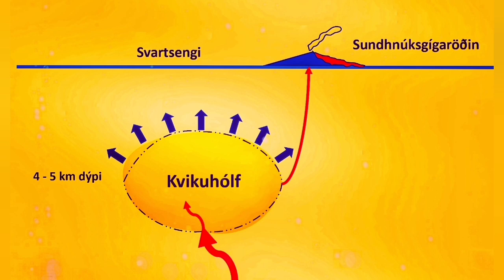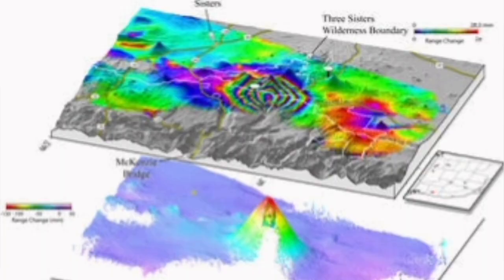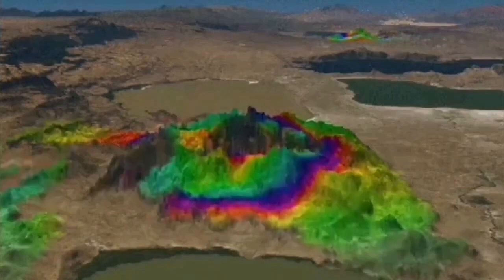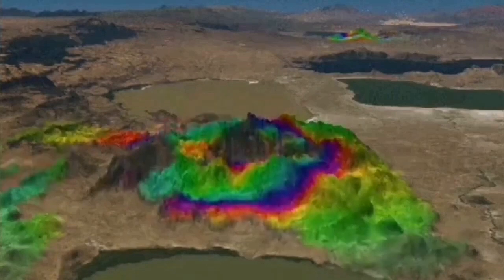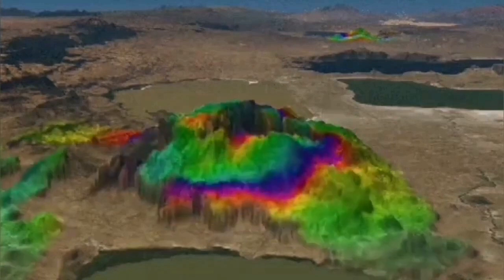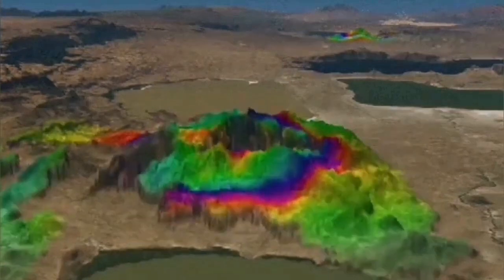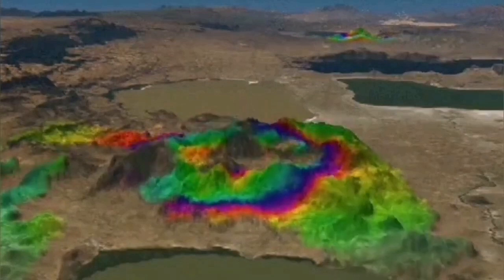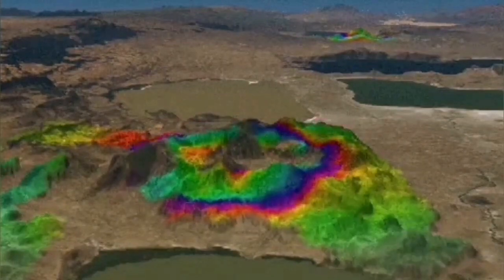Another way is directly measuring the distance to the ground through radar. With the radar, we have the advantage that it can work in the night and through the clouds. We are measuring the distance to the ground in the line of sight in the same position in the sky, and then we compare these images built up with the radar.